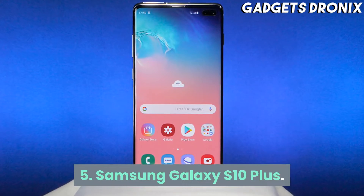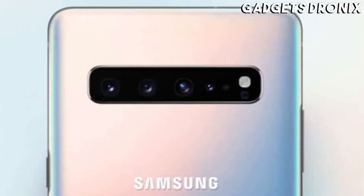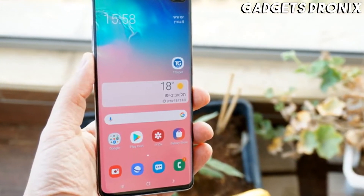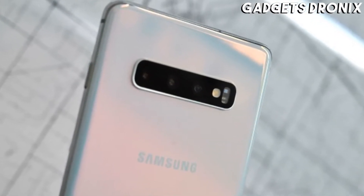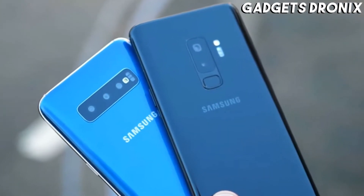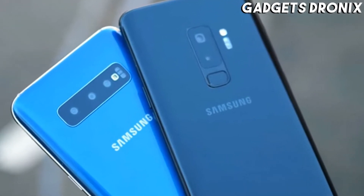Number 5: Samsung Galaxy S10 Plus. The Samsung Galaxy S10 Plus spent a long time at the top of this list, and with good reason. It's a big upgrade over the previous year's model, with a newer all-screen design, enabled by Samsung ditching bezels in favor of a punch-hole camera. You get 3 cameras on the back and 2 on the front, making this a very versatile camera phone.